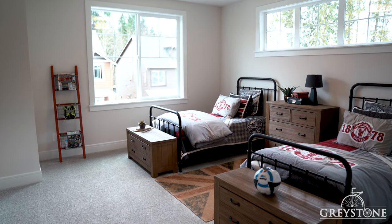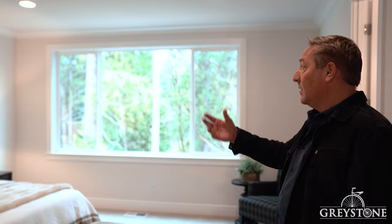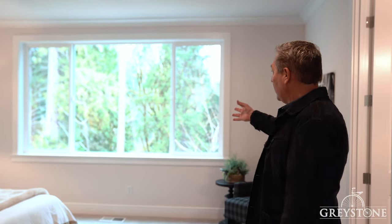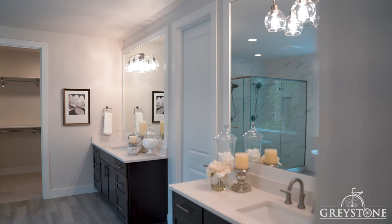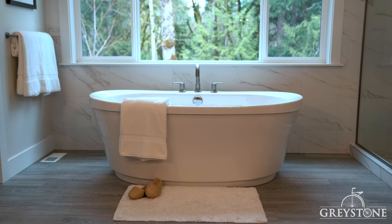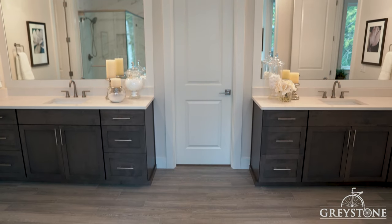On the second floor, we have two bedrooms with a Jack and Jill bath, as well as our master suite. In the master bedroom, we have crown molding as well as views to the open space outside. In the master bath, we have dual vanities, a soaking tub, and dual-headed shower, as well as two closets.